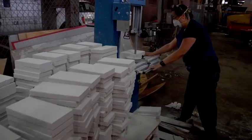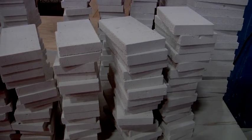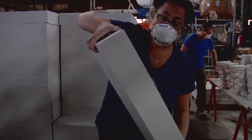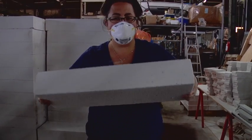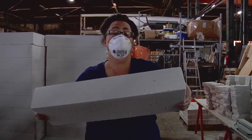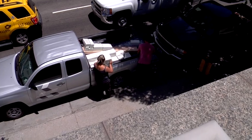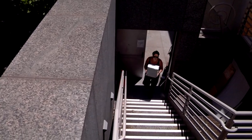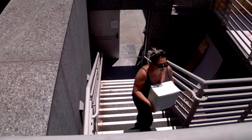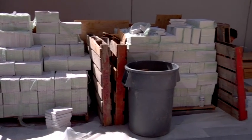Autoclaved aerated concrete, or aircrete, is considered by many to be the best building material in the world. This ultralight masonry product weighs one-fifth as much as ordinary concrete because it has an air content of up to 80%. AAC is fire-resistant, waterproof, insulating, bulletproof, earthquake-safe, impervious to pests, provides acoustic insulation, and can be completely recycled. The process of manufacturing AAC uses only natural materials and produces no byproducts.